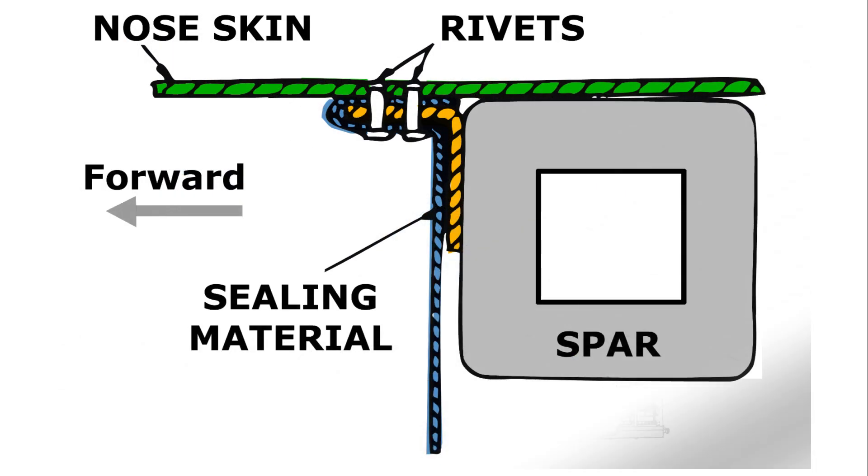Now we're looking at what that worker would be riveting. This is a section through the main spar along the length of the wing. The rear of the tank, here referred to as the sealing material, is wrapped around an aluminium L section highlighted in yellow, and that is compressed against the skin of the wing, highlighted in green. There are two rivets holding everything in place.